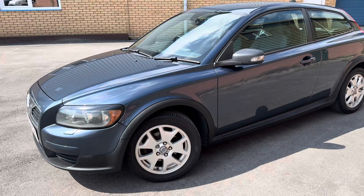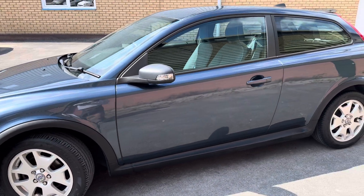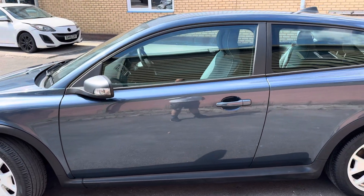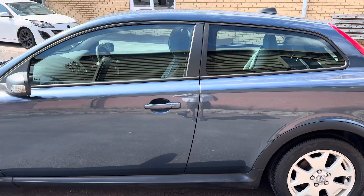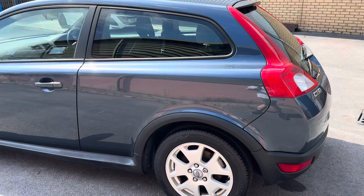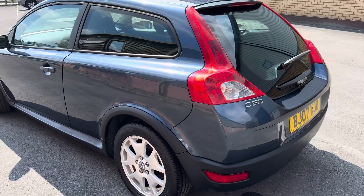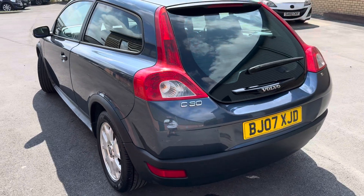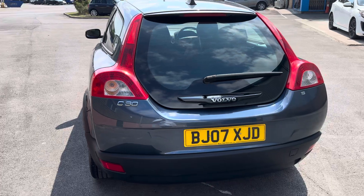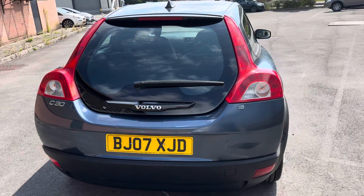This is a Volvo C30S finished in this absolutely beautiful shade of blue. It is petrol with a 1.6 litre engine, putting out 99 brake horsepower, and it was first registered on the 31st of March 2007. It has a valid MOT until the 23rd of February 2025, so plenty of MOT left.